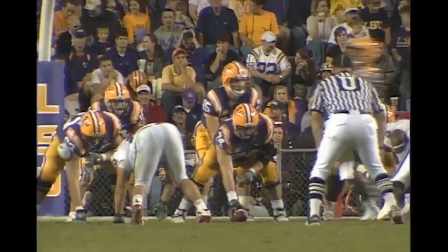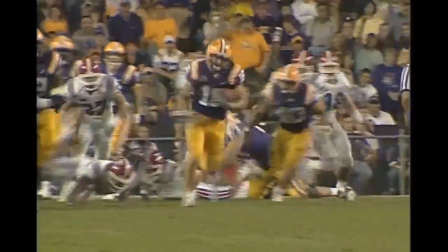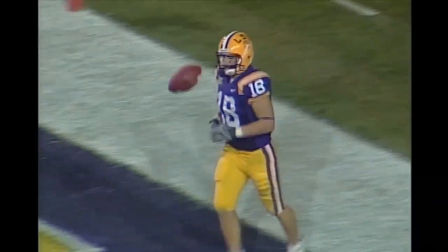Here comes Doucette in motion to the near side, and Flynn hands the ball off to Hester — and Hester breaks it! He's in the open and he's going to score! Nobody's going to run him down. Hester is down to the 25, the 20, the 10 — he scores! It is an 87-yard run from the line of scrimmage.